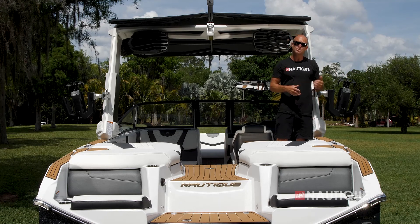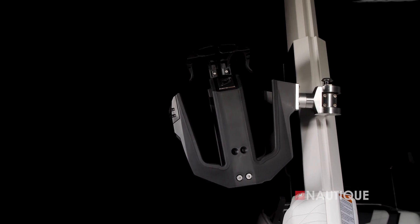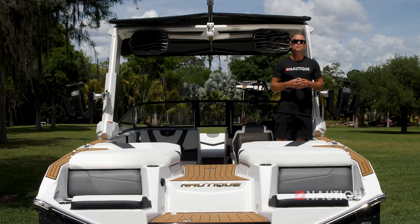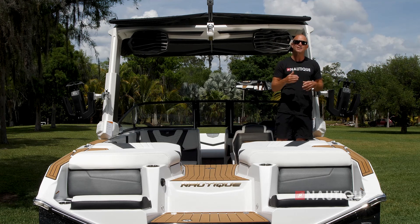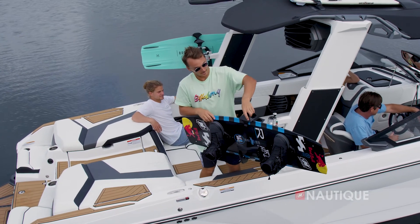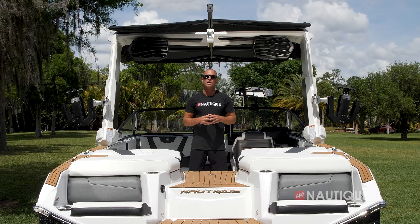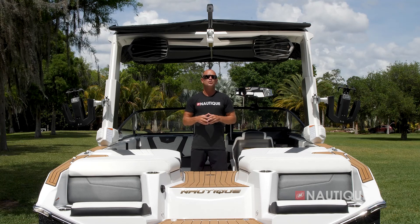Rotating board racks come standard on the G23, but you can also opt up to our Nautique strapless board rack. As you can see, they have a nice wide fork so you can fit any size wakeboard or wake surfer. They're over-molded in rubber to protect your board from the rack and your rack from the board, and of course they rotate, which makes getting your boards in and out of the rack nice and easy.